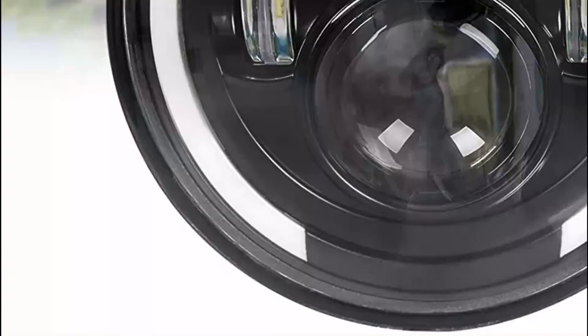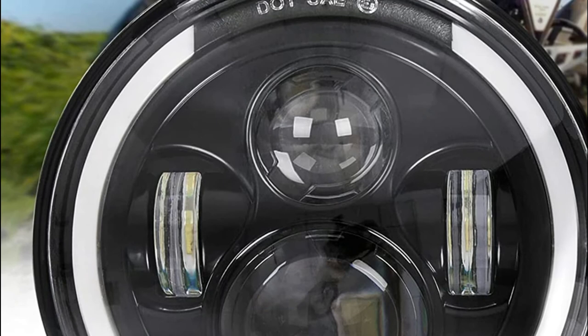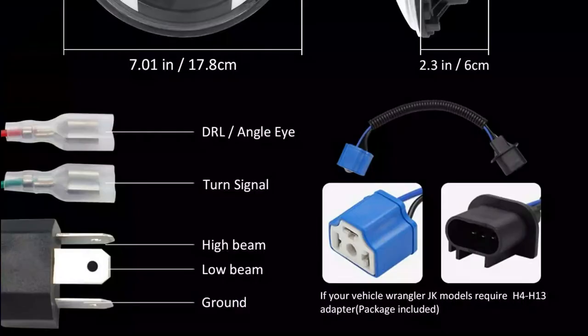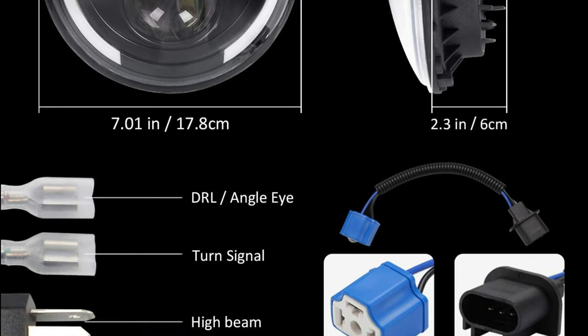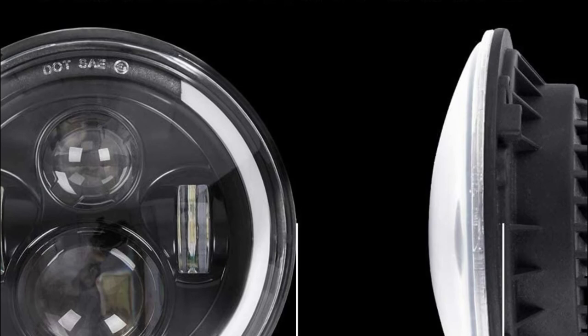The top pick on our list is the Zmoon 7-inch LED Headlight. The 7-inch aluminum alloy die-casting LED headlight is strong and durable with excellent heat dissipation and waterproof performance. This LED motorcycle headlight can last more than 80,000 hours. High-quality PC lenses have a light transmittance greater than 98%, which ensures safe driving at night. The 7-inch dual-color 6000K/3500K round LED headlight is equipped with four lighting modes.